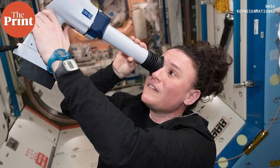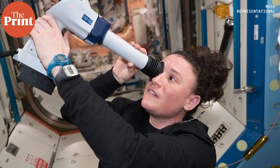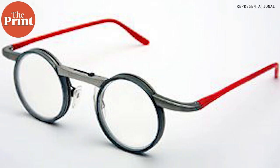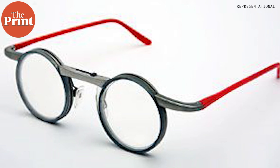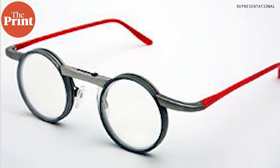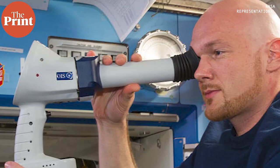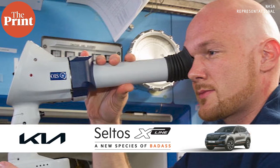NASA has documented vision problems in more than half of the astronauts who served for at least six months on the International Space Station. Some became farsighted and had difficulty reading, and sometimes needed crewmates to assist them in experiments. So far, the best remedy has been the use of special space glasses with adjustable lenses that correct astronauts' changing vision aboard the space station. However, this does little to alleviate concerns about the long-term effects on the eyeball.